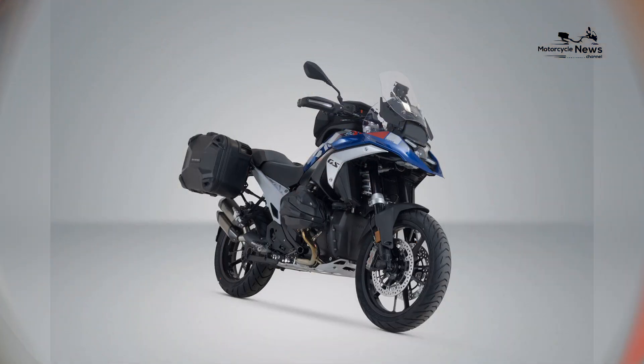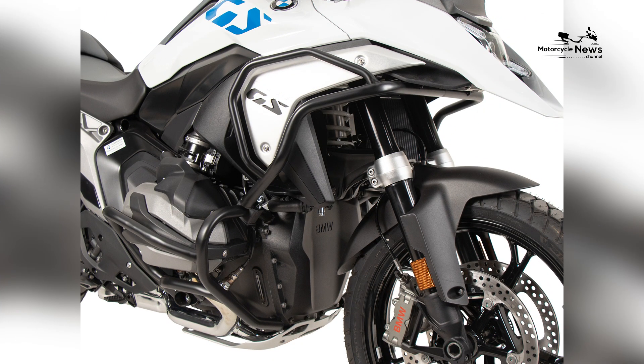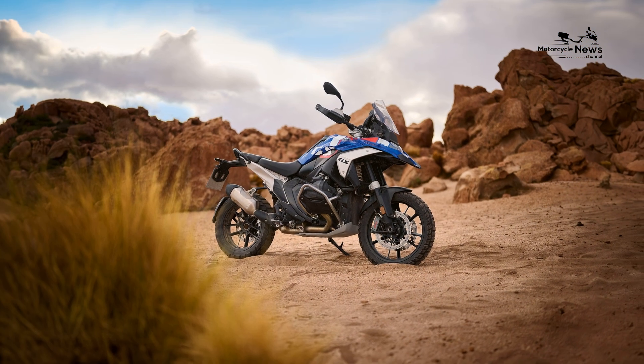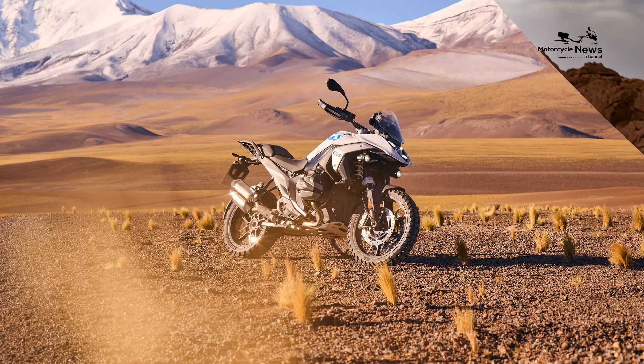Safety is a top priority for BMW, and the R1300GS includes a suite of advanced safety features. The bike is equipped with BMW's ABS Pro, which provides optimal braking performance even while cornering, and Dynamic Traction Control (DTC), which helps maintain traction during acceleration.